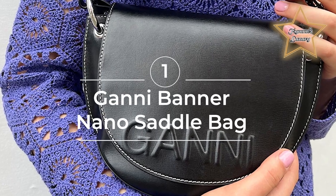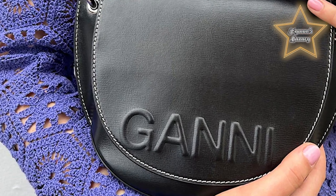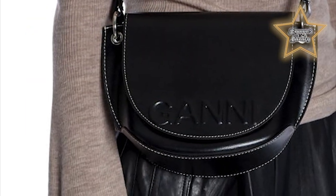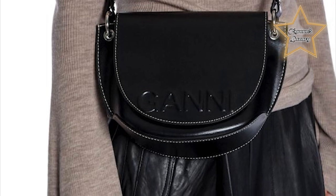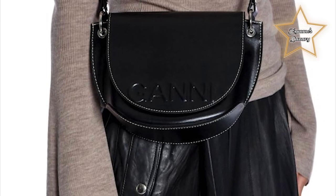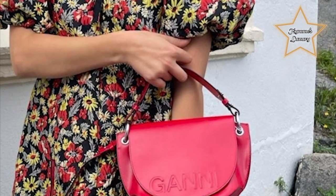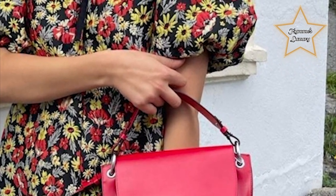Number 1: Gani Banner Nano Saddle Bag at $150.50. Known for their contemporary and feminine designs, Gani brings a modern and playful touch to their accessories. The Banner Nano Saddle Bag features a saddle-inspired silhouette with clean lines and a compact size, making it a versatile and functional choice. It is typically crafted from high-quality materials such as smooth leather or durable canvas, ensuring both style and durability. The bag is characterized by its structured shape, curved flap closure, and adjustable shoulder strap, giving it a classic yet modern look. It offers a small but organized interior, typically featuring a main compartment and sometimes additional pockets for essentials like cards or keys.